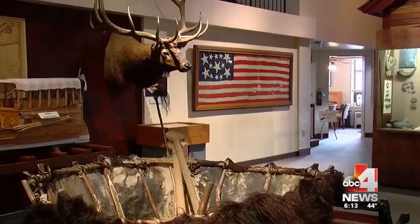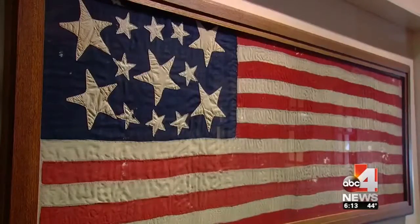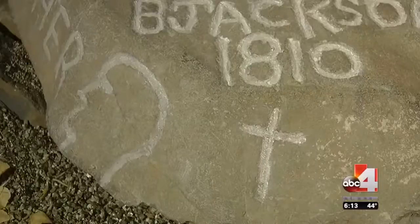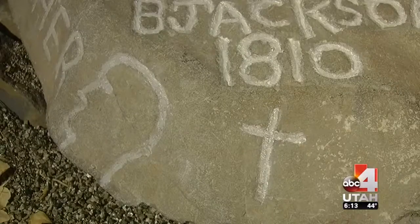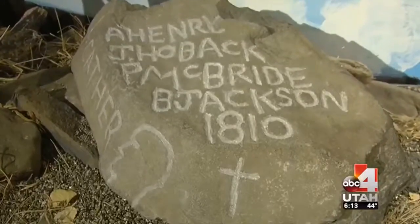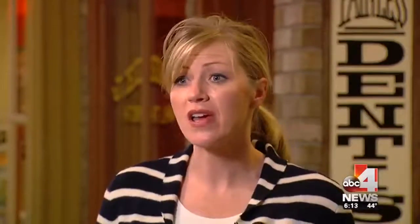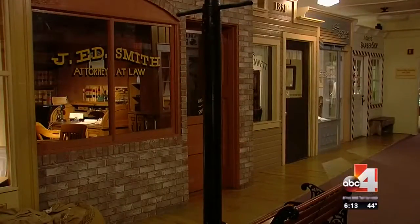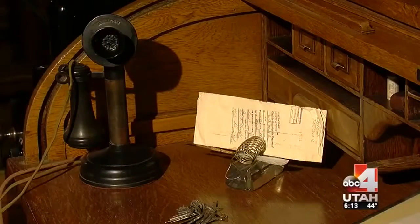Here's something you don't see every day: a hand-spun American flag with battle blood dating back to the Revolutionary War. Or how about evidence of early graffiti left behind by the first explorers in the 1800s? C.B. Jackson went on to found Jackson Hole. It really can speak not just to our community, but to all the people who are traveling through — it gives them a sense of place and a sense of where they're going.